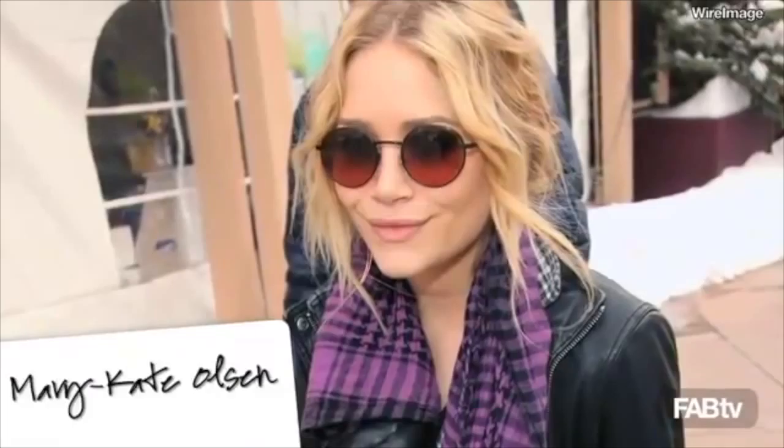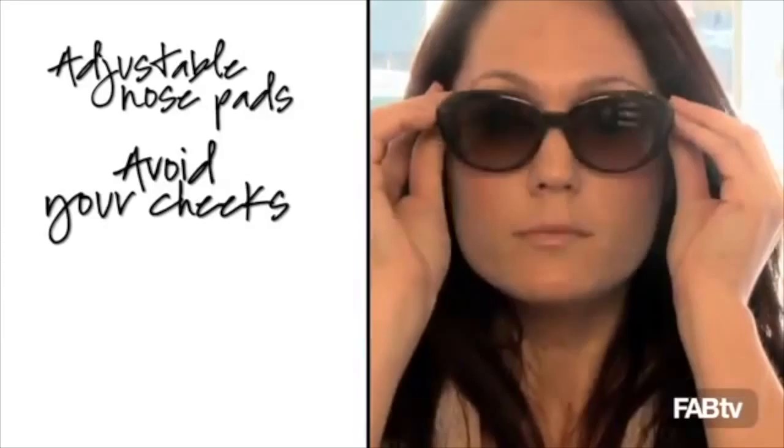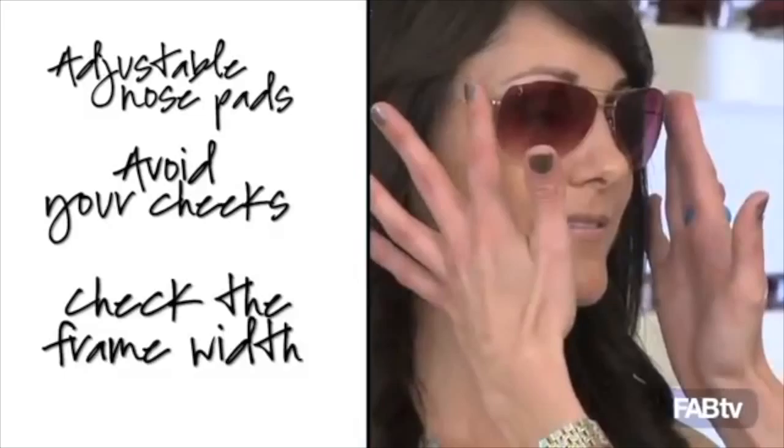Here are a couple of general tips when you're shopping for sunglasses. Nose pads are a really great way to make sure that the frames fit you. Also, make sure that your frames are not hitting your cheeks — you know when you smile and the sunglasses kind of lift up on their own? We want to avoid that. The width of the frame should always be at least as wide, if not a little bit wider than your face. At the end of the day, just have fun with it.